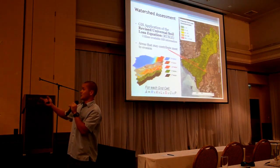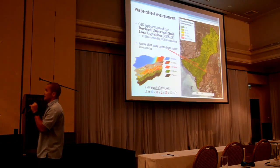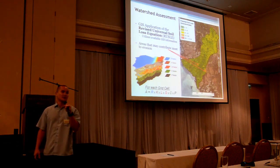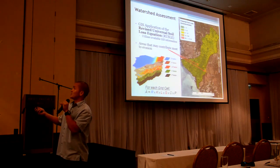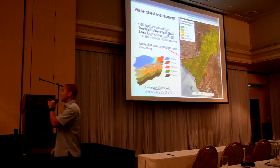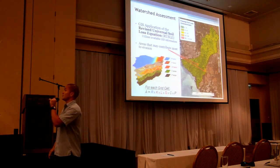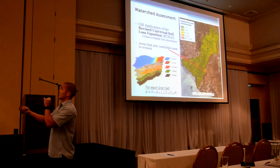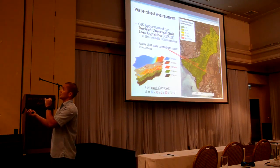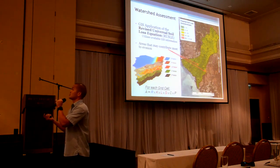One thing we did was take the GIS data available and run a GIS erosion model based on the Revised Universal Soil Loss Equation. That gives you an idea of what the potential soil loss would be for areas within the watershed. This model was developed by Mike Park, a previous grad student. The result is a map of the watershed showing where the higher potential erosive spots would be.